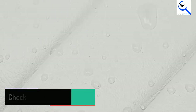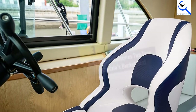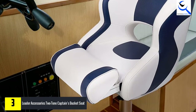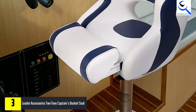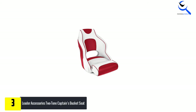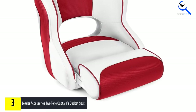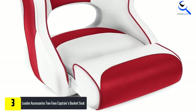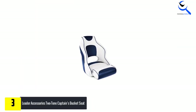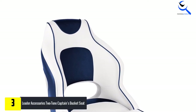At number three, we have the Leader Accessories Two-Tone Captain's Bucket Seat. If you need to replace your seat, why not upgrade? This is the perfect time to add a seat that is more comfortable and more luxurious than what you had before. Even before you sit in the seat you will see it was built for comfort — the sleek lines, wrap-around sides, and extended flip-up seat area are all designed with your comfort in mind.